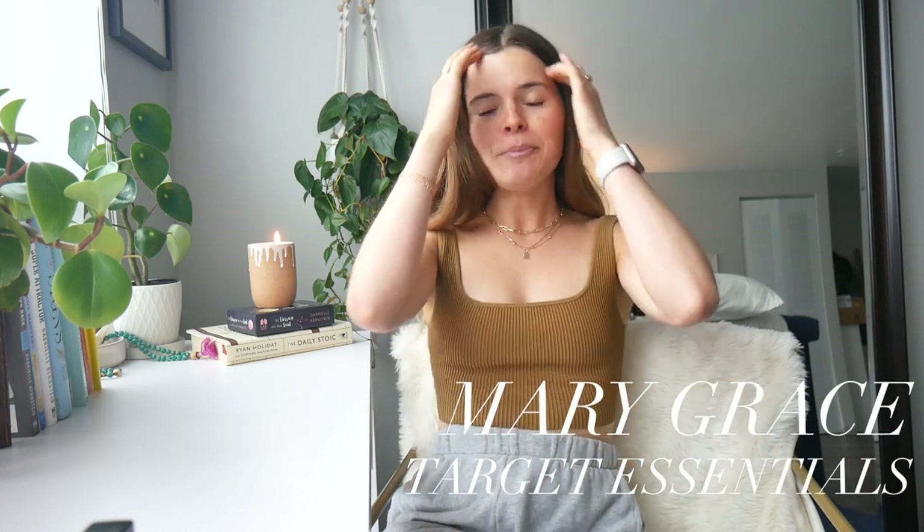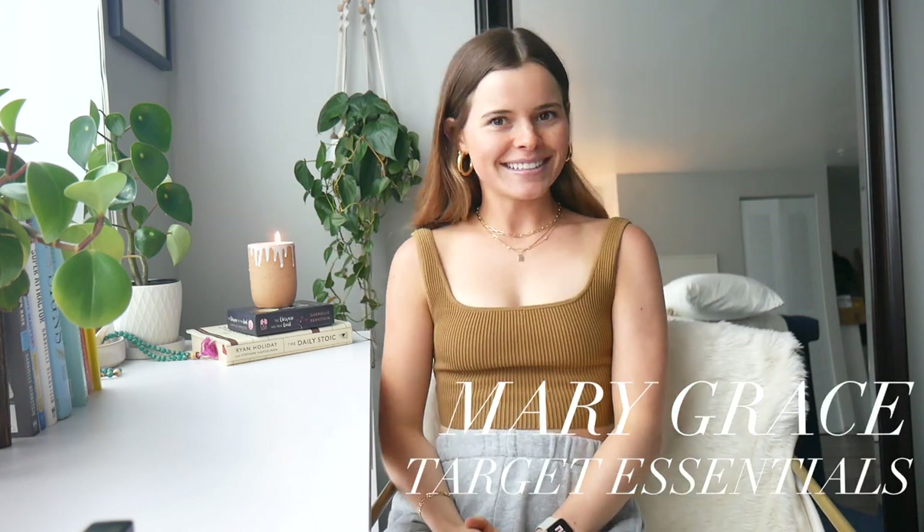Hi guys, welcome back to my channel. If you're new here, welcome. I'm Mary. Today's video is going to be a Target Essentials.